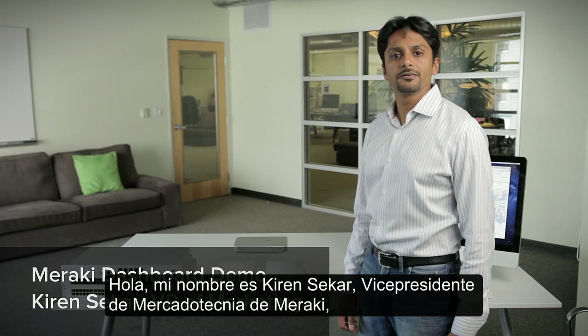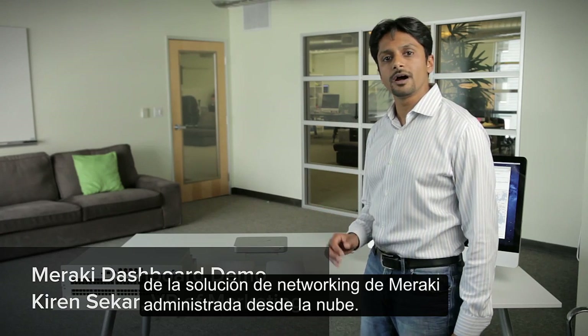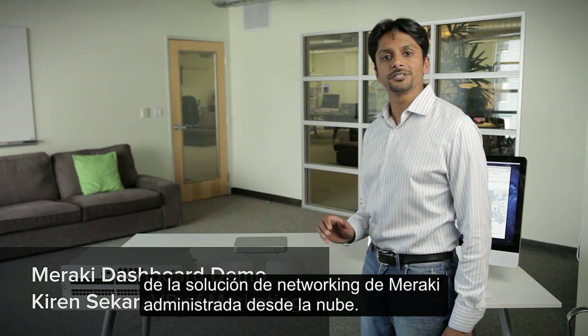Hi, my name is Kieran Saker, Vice President of Marketing with Meraki, and I'd like to give you a quick demo of Meraki's cloud-managed enterprise networking solution.